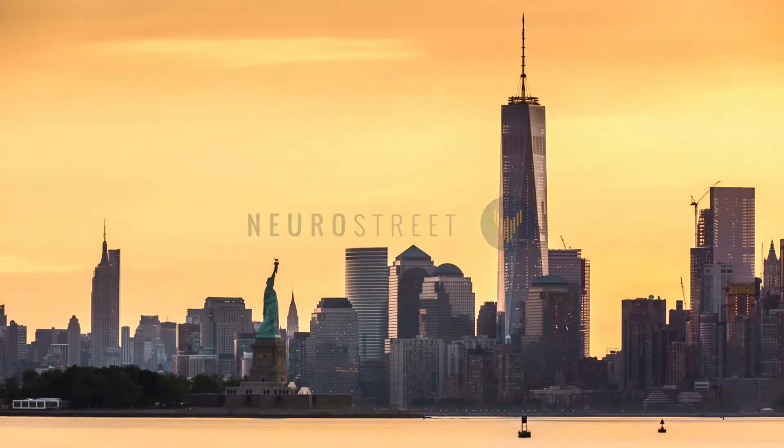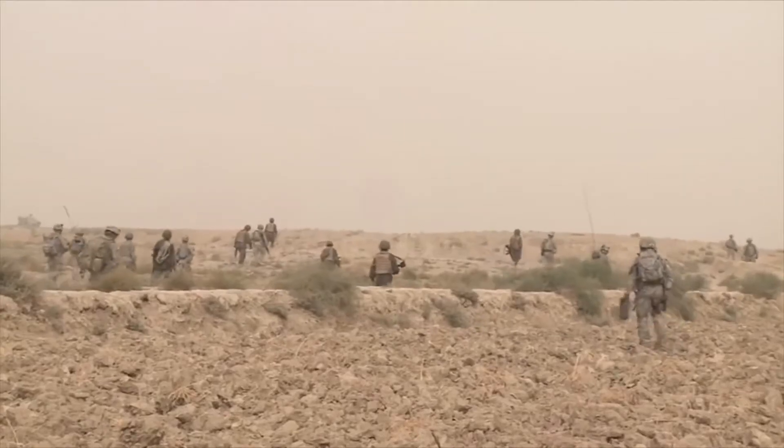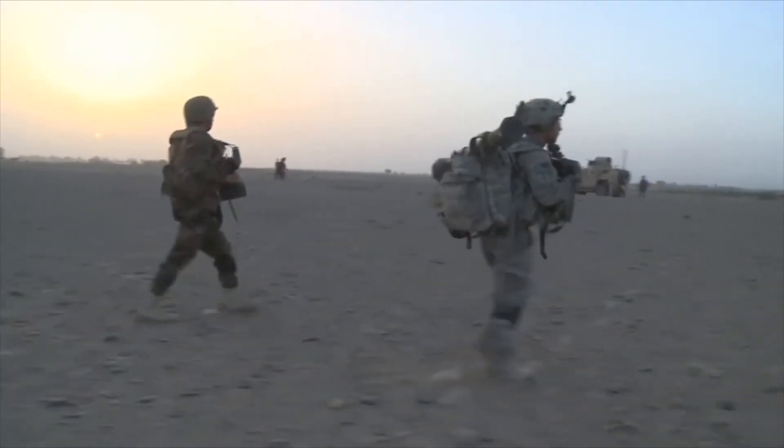Do you want to take your trading to an unfair advantage? The hard truth is better performance starts with your brain. Just like pro athletes and military special forces, your brain is your sharpest edge.